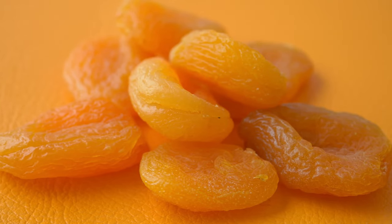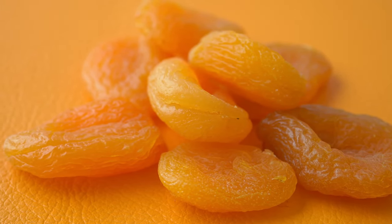Stocking up on these essential food items ensures that you are prepared for any emergency or crisis. These foods not only have long shelf lives, but also provide the necessary nutrients to keep you and your family healthy and energized. Start building your stockpile today and gain peace of mind knowing you're ready for whatever comes your way. Stay safe and prepared.